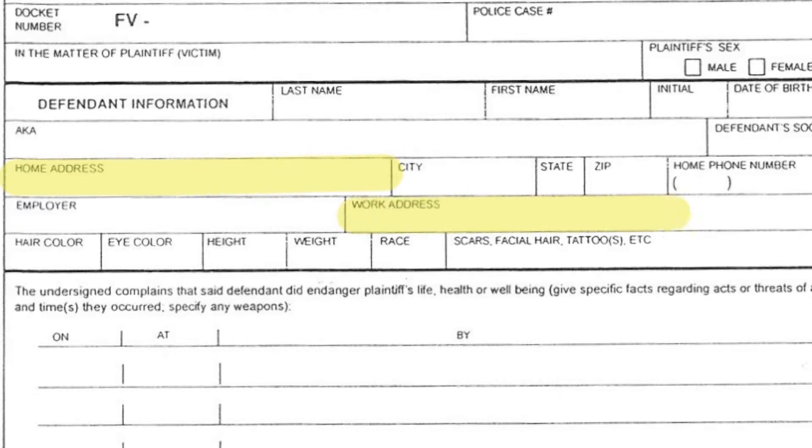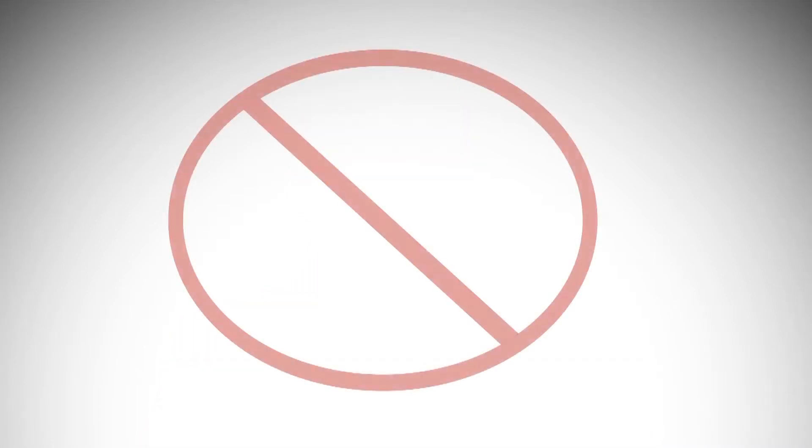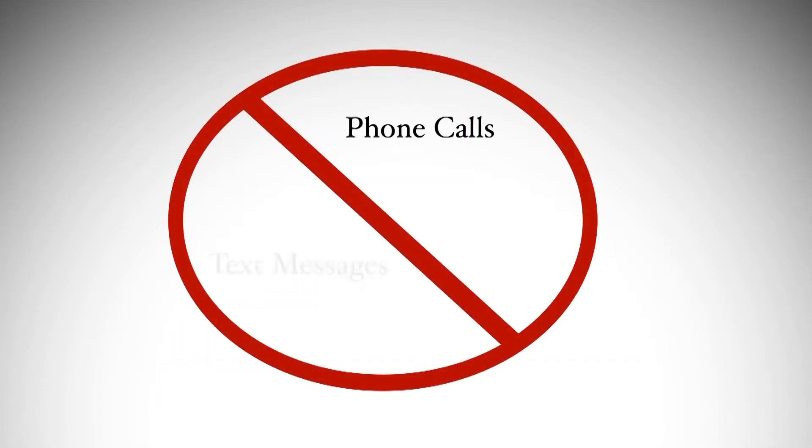A temporary restraining order is a civil court order that requires the abuser to stay away from you. The abuser cannot go to where you live or work, or have any in-person, telephonic, or electronic communication with you. This means no phone calls, no text messages, and no email.